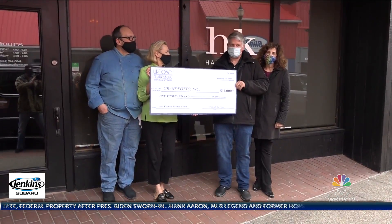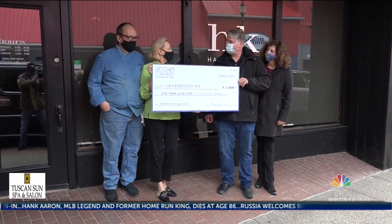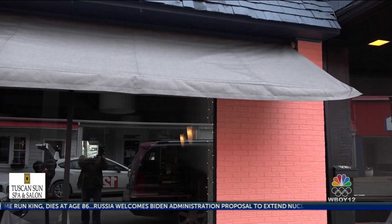Clarksburg Uptown President James Swiger says the business owners can combine their grant money with the city's facade grant program to really spruce up the exterior of their buildings.